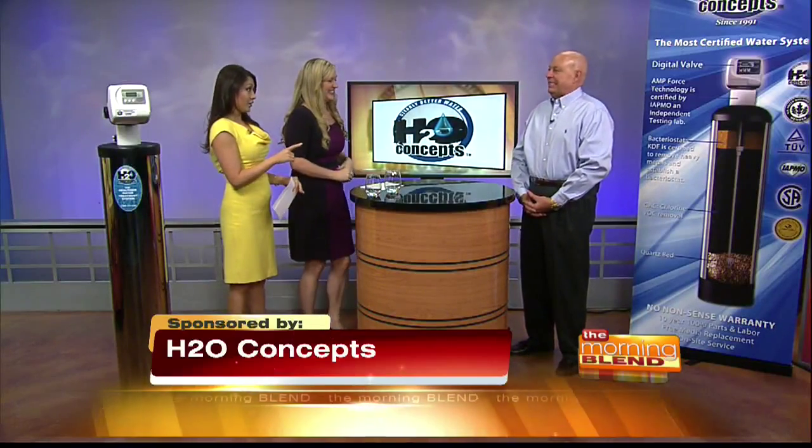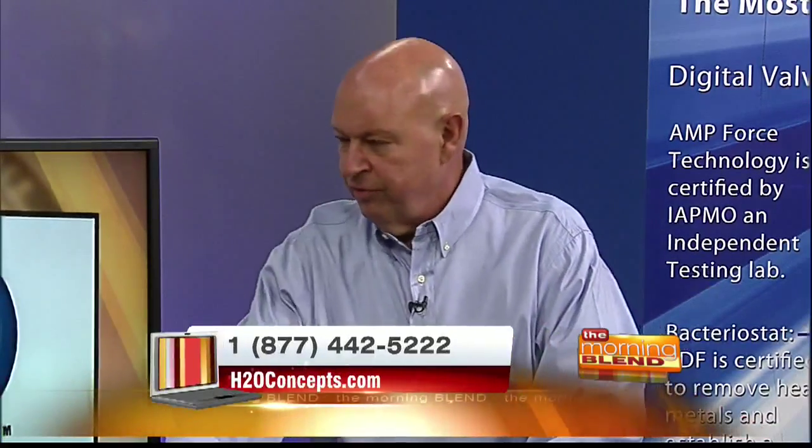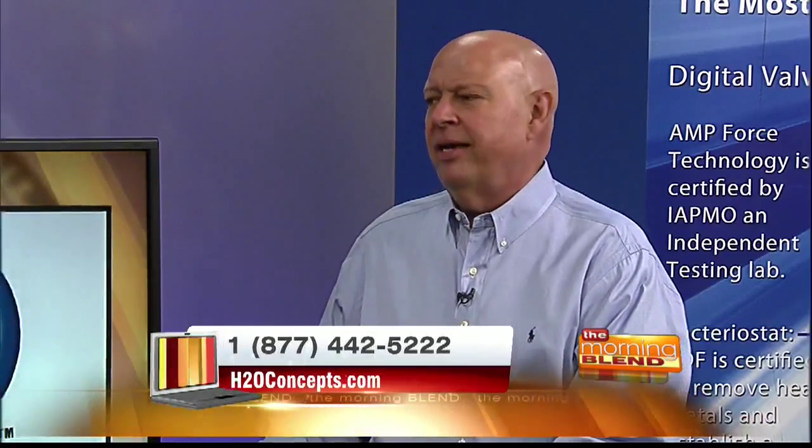Now, we're talking about great tasting water, and I have a feeling you're going to help us. You know, you were just telling me how bad your water tastes. Well, I brought along some Phoenix tap water I want you to taste. Wait, are you kidding right now? No, this is Phoenix tap water. Give it a try. I think you might like it.